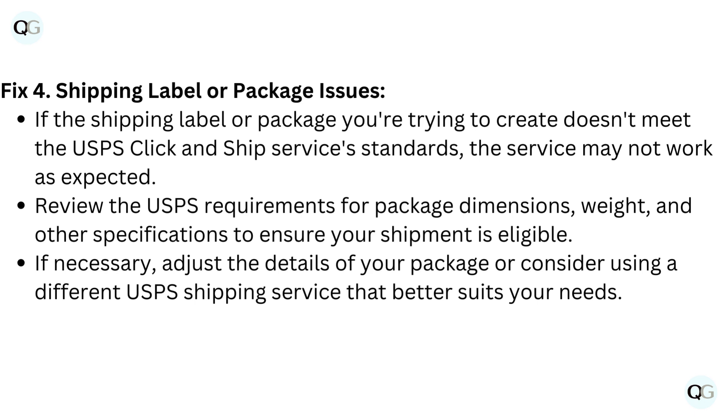Review the USPS requirements for package dimensions, weight, and other specifications to ensure your shipment is eligible. If necessary, adjust the details of your package or consider using a different USPS shipping service that better suits your needs.